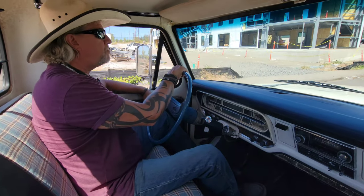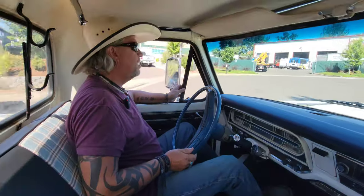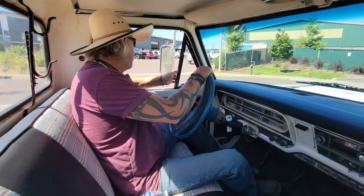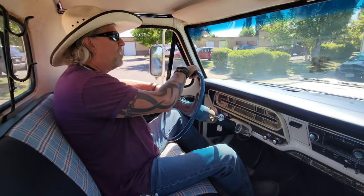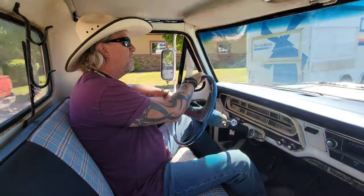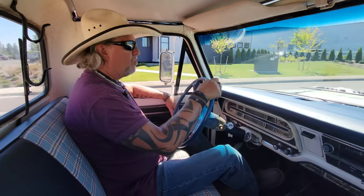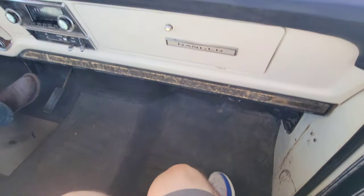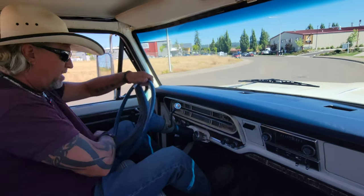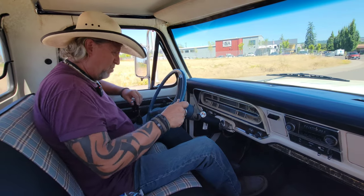Power steering. Drives really straight down the road. Brakes work like they should. Like I've said many times about these bumpside trucks, they just drive nice — they drive more like cars than trucks, in my opinion. The two-wheel drives are a day and night difference from the four-wheel drives. This is a fantastic daily driver truck. Shifts through all the gears fine, automatic transmission. Looks like the gas gauge is working, alternator gauge is working. Oil pressure gauge is not working — we'll check that out.